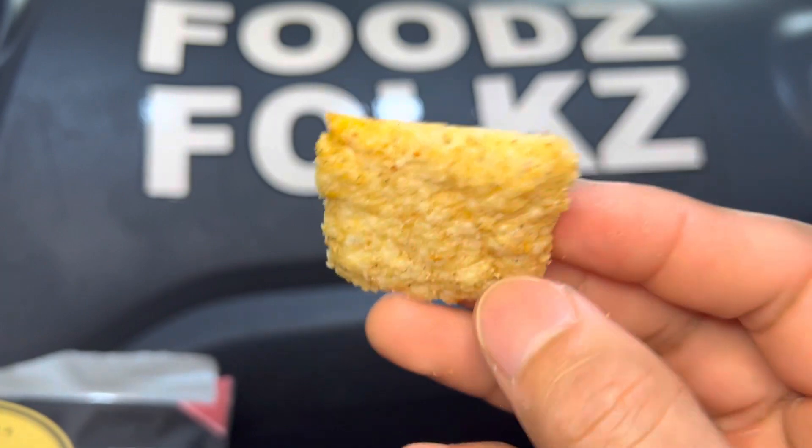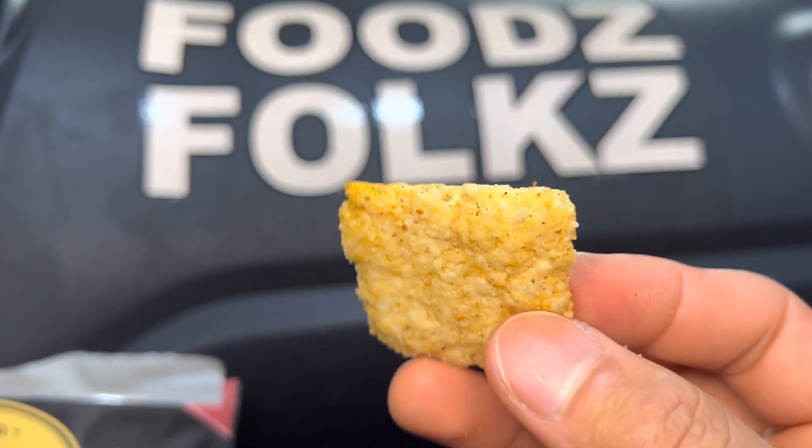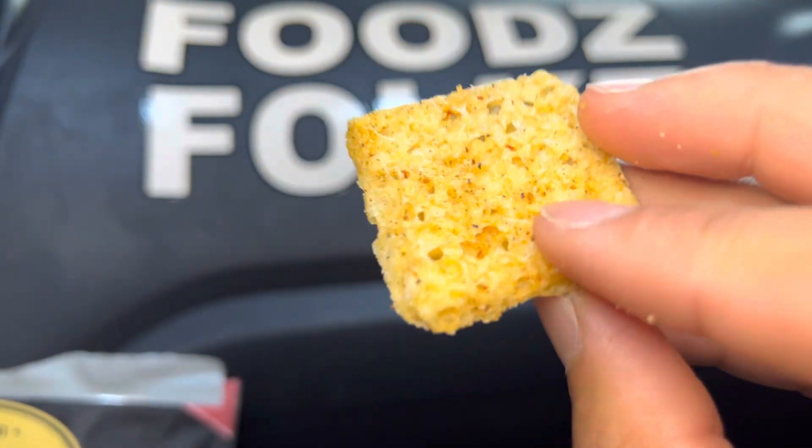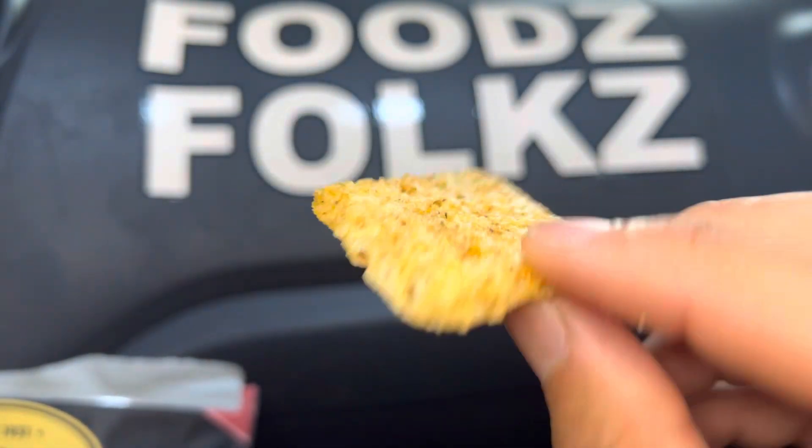It's a bit of a harder crunch, so kind of watch out for that. It's not so hard that it cuts your gums, but it is hard to just bite into. Crunchy, not really crispy.